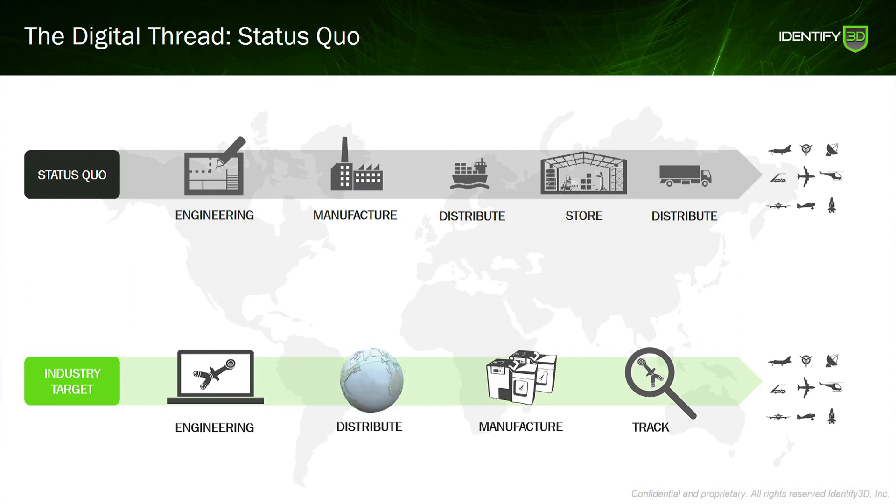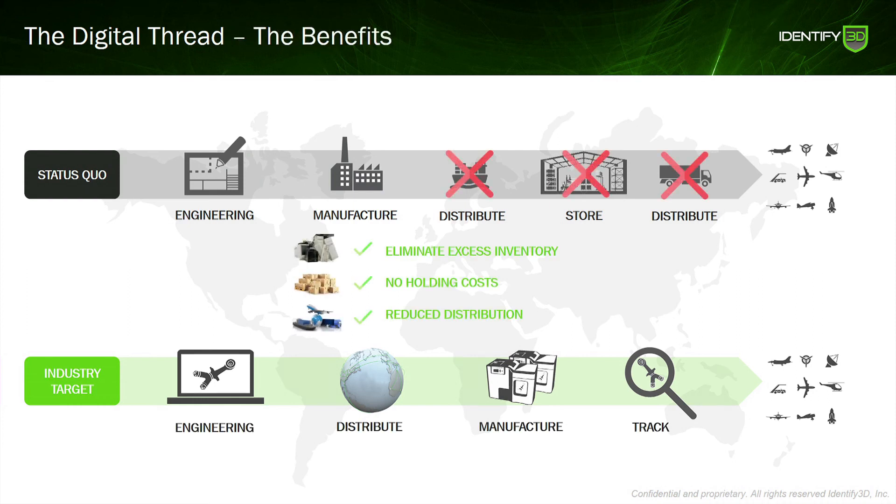When you get done engineering, you move into digital distribution and then push manufacturing to the edge. They want to do this because these high-value, high-precision parts take up a lot of inventory. You have holding costs — turbine blades have to be stored in oil and climate-controlled environments — and you have a massive distribution problem. Distributed manufacturing solves a lot of this.